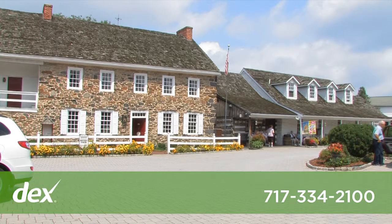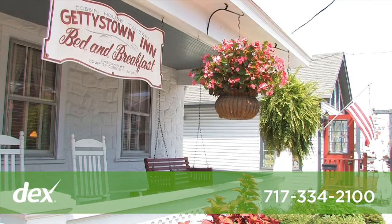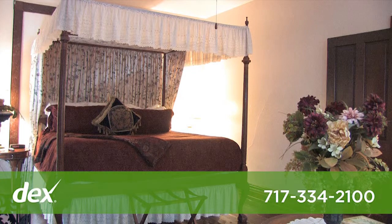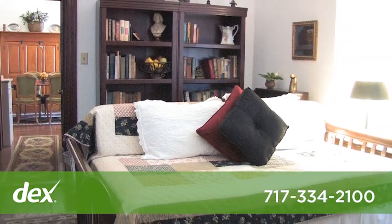The three homes that sit on either side of the Dauben House property are known as the Gettysburg Town Inn. We have nine rooms that range from just a simple bed and a private bath up to a suite with a sitting room and a full kitchen.